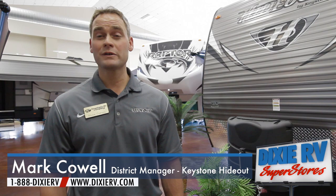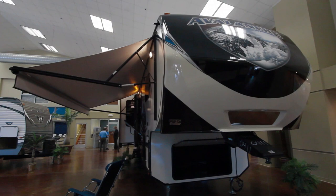Hello, I'm Mark from Keystone Hideout, just down here at Dixie RV showing the new 2014 lineup that we have to offer. The whole new lineup for the 2014s will be at Dixie RV — come and check and see what they have to offer.